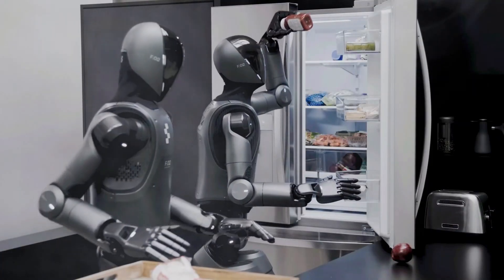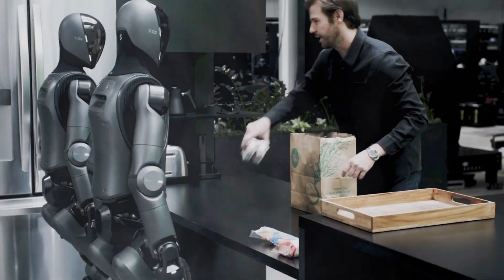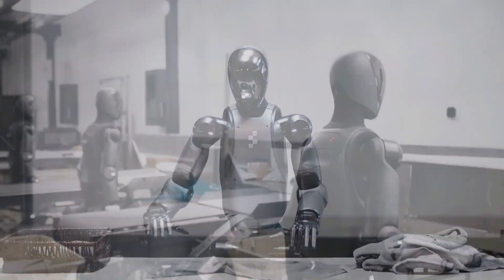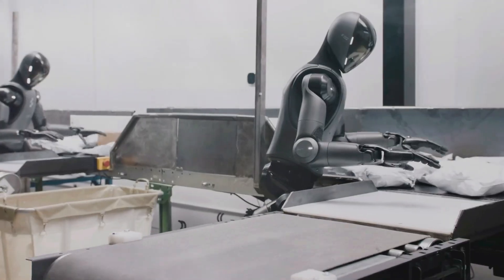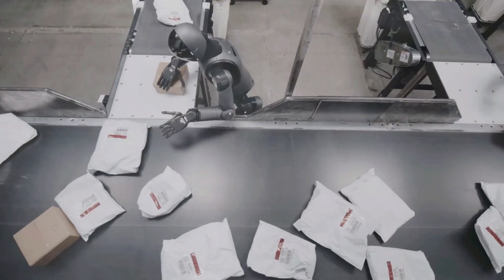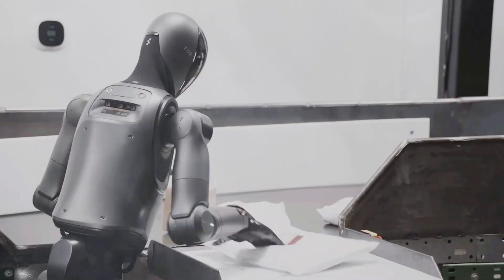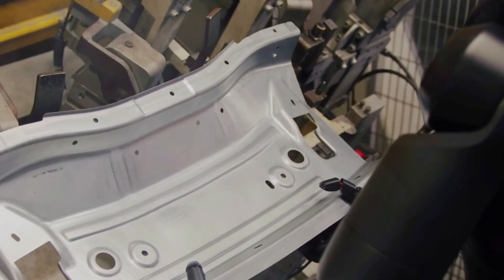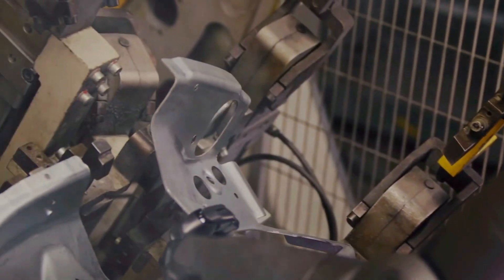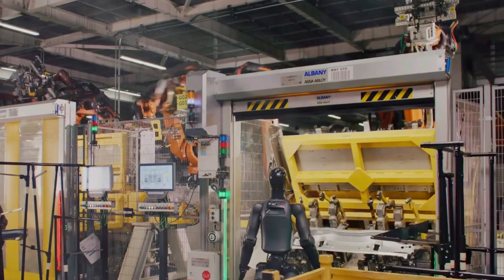Think about that: yesterday this robot was stacking boxes, today it's folding laundry, tomorrow it could be setting your dinner table or packing your suitcase. This isn't just about laundry — it's a glimpse at a future where robots can jump between completely different jobs just by learning new data. No tool swaps, no reprogramming. Figure's goal is bigger: imagine the same Helix in a factory, in a disaster zone, in space — anywhere it can learn and adapt. This is just the warm-up act.